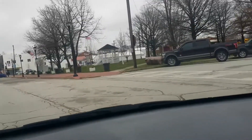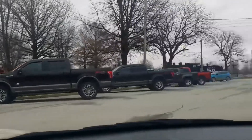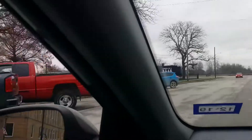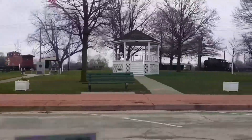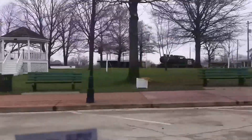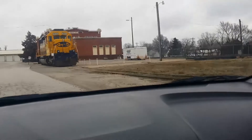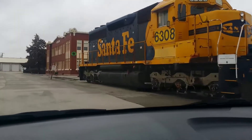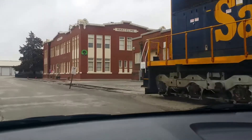Right up here on the right is E.P. Ripley Park. Now, if that name sounds familiar, it's because it's the name of the train at Disneyland. And see that gazebo back there? Walt and his family would even listen to band concerts from it. That might have also inspired that gazebo that used to be in the front of Disneyland. Coming up over here on our right is the old train station, which they've now turned into the Walt Disney Boyhood Museum.